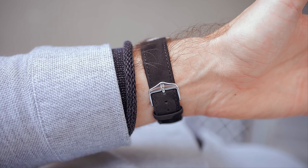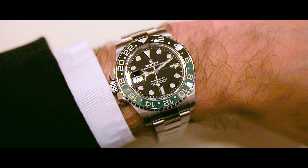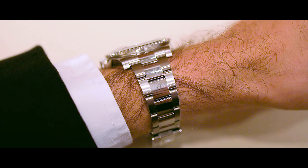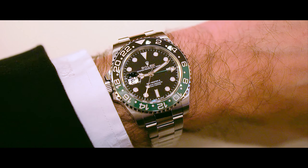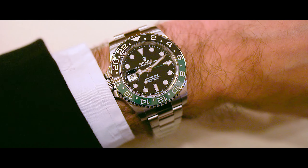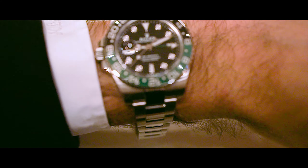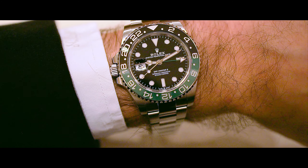So when Rolex released their new GMT watch this year I was actually pretty intrigued, and this is what I had to say on the day it was released: the GMT Master II left-handed with the green and black bezel. My first thoughts were — wow, this is kind of awkward and somewhat strange, different. I'm left-handed, although I wear my watches on the left hand and not the right hand, so I'm doing it wrong anyway.